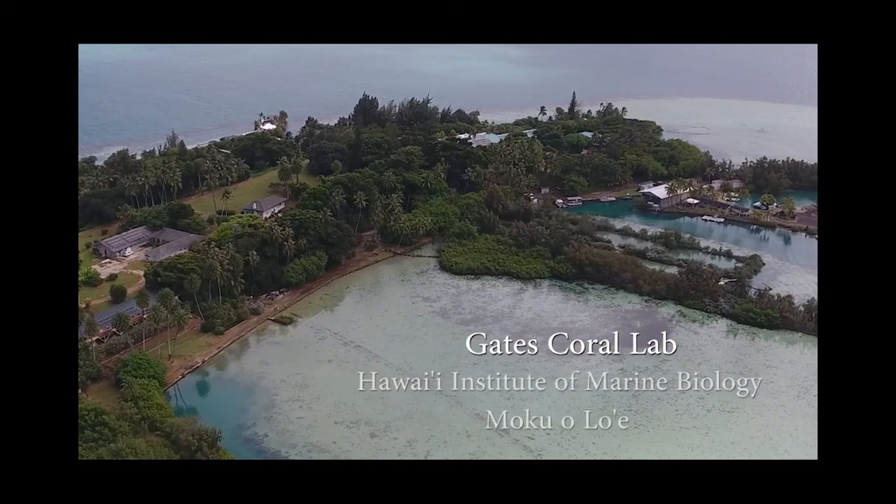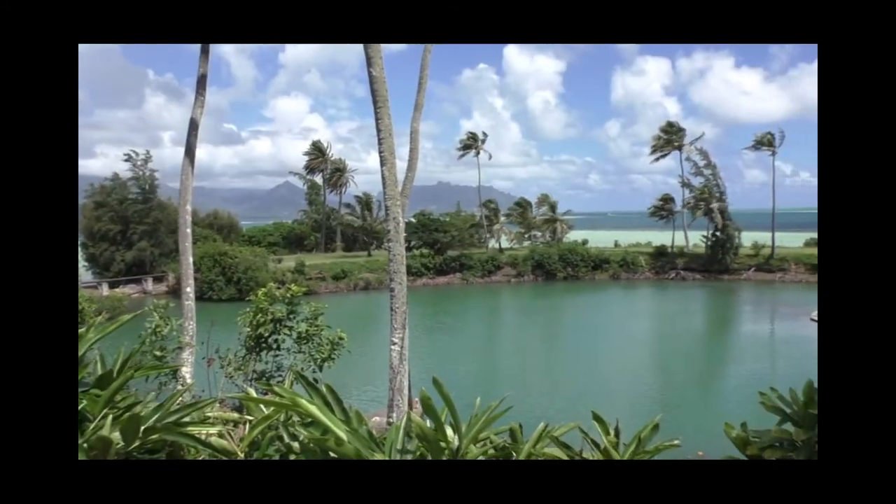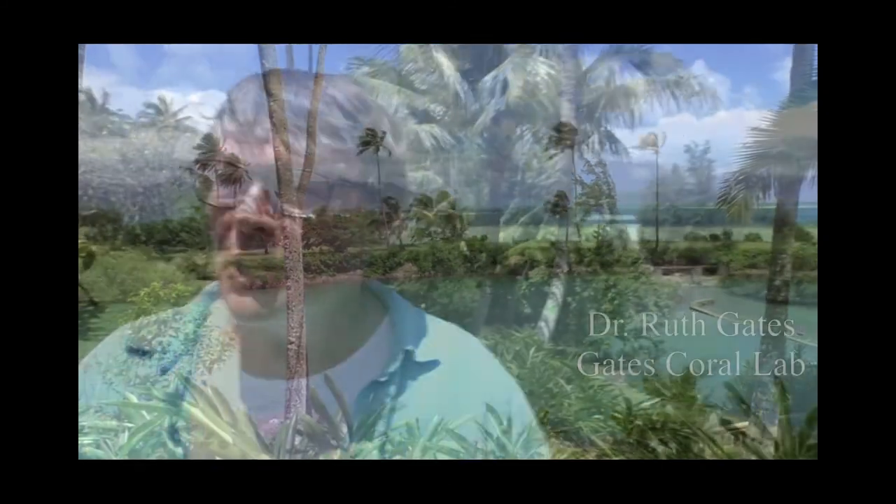I'm a marine biologist and my specialization is coral reef biology. So we're going to show you everything we do with corals, both here in the lab and out there in the field. Come with us.